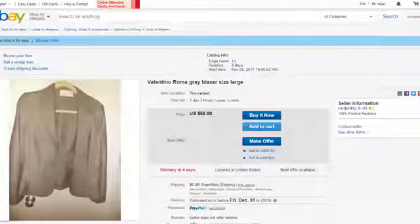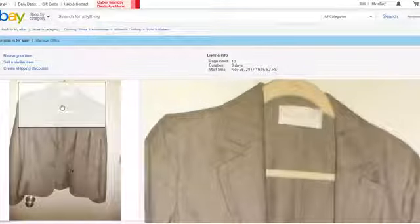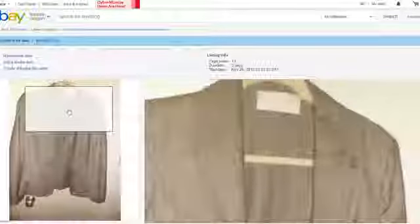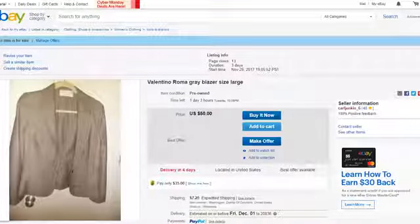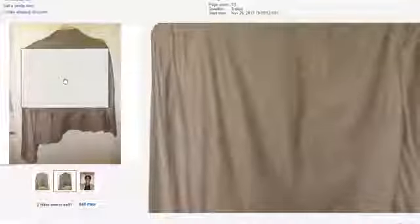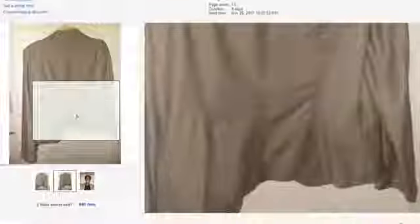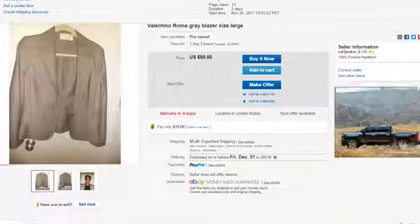The next item is Valentino Roma — the gray blazer, size large. The price is $50. Very good construction. I got it off TheRealReal, which just acquired Net-A-Porter. As you can see, it says Valentino, so it's actually authentic, and I'm selling it for $50. This would be perfect work style for the boardroom. This is the back — you can see how great the construction is, the end seam, the seams and everything. This is me wearing it. You can't get Valentino Roma for $50.